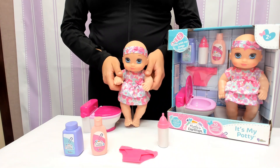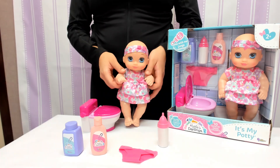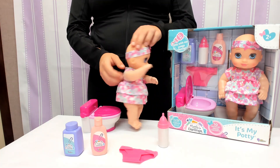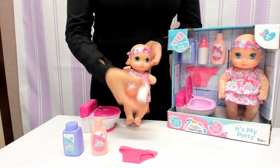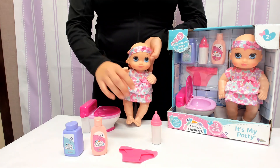This is the Little Darling's It's My Potty. It comes with everything you see here, including its own 10-inch fully poseable baby doll with a removable outfit, diapers and baby powder for before you start your potty training, and a baby bottle to feed baby. Uh-oh, now she has to go potty.